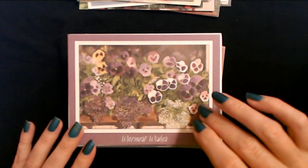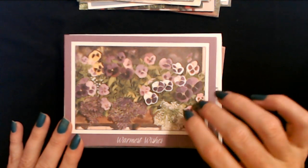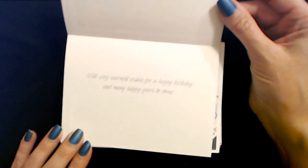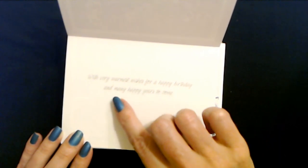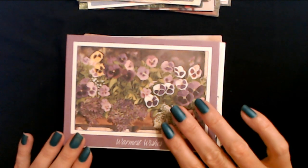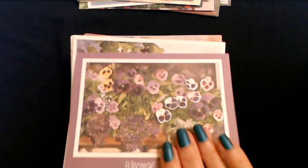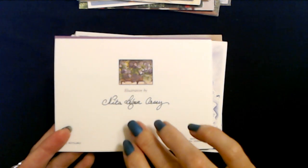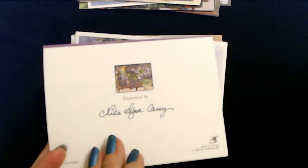And then we have some beautiful pansies. I think this one we saw in part one - warmest wishes. With very warmest wishes for a happy birthday and many happy years to come. If not, there was one in part one that looked a lot like this - the different colored pansies. This is an illustration by Nita Le Cher Casey, and it's a PVA card.